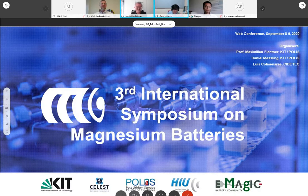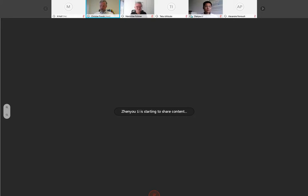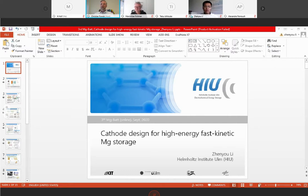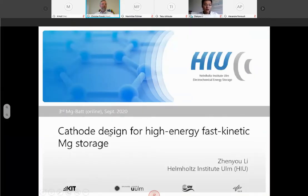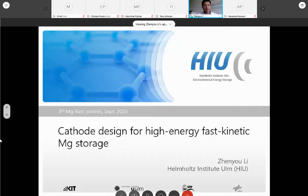The next presentation will be from Genuinely, who is going to speak about cathode design for high energy fast kinetic magnesium storage. Thank you, Christian, for your introduction, and also thank Max for your invitation. My name is Genuinely and I'm from the Hypos Institute. Following the previous two talks about magnesium cathodes, I will also give our recent progress on the development of magnesium cathodes.